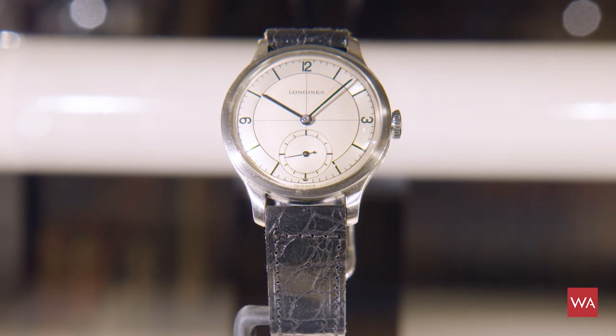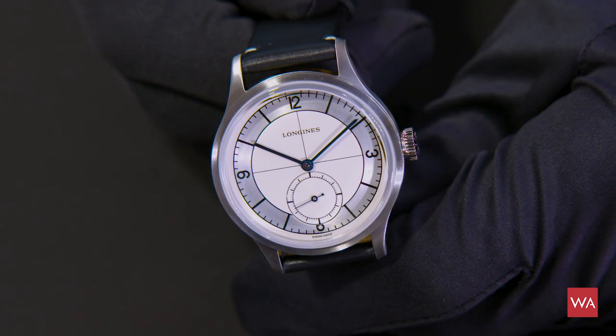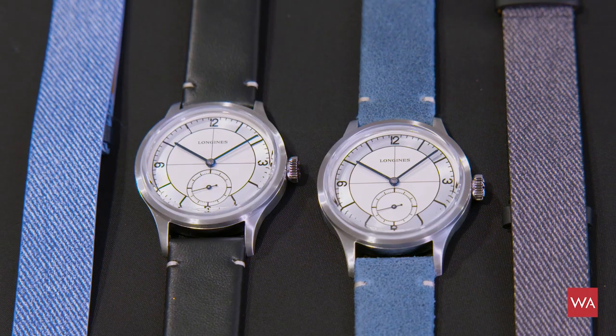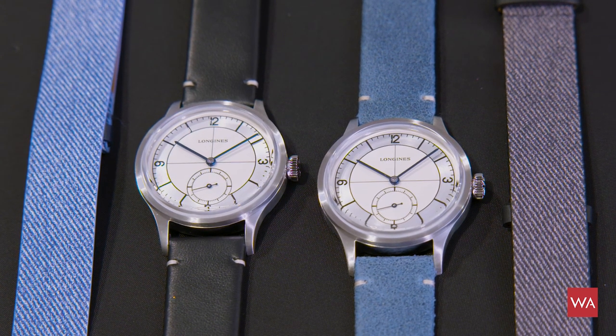The watch looks identical to the original 1934 piece because of a key design detail: the distance between the small seconds subdial and the center of the watch. Longines developed a proper movement to preserve that distance, keeping the small seconds as close as possible to the six o'clock position. On the original piece, that distance was 5.6 millimeters. Scaling from 32.5mm up to 38.5mm gives a proportional distance of 7.3 millimeters — and that exact distance is reproduced here.